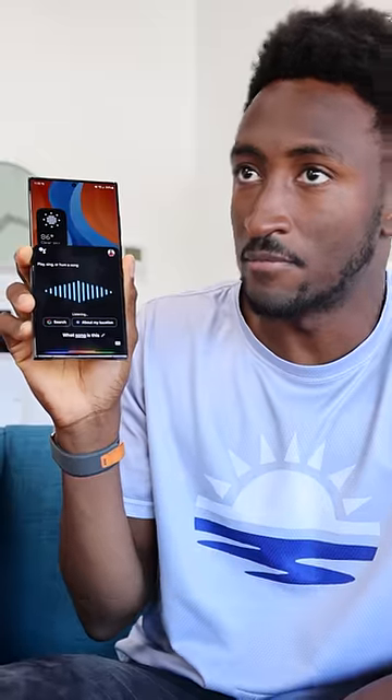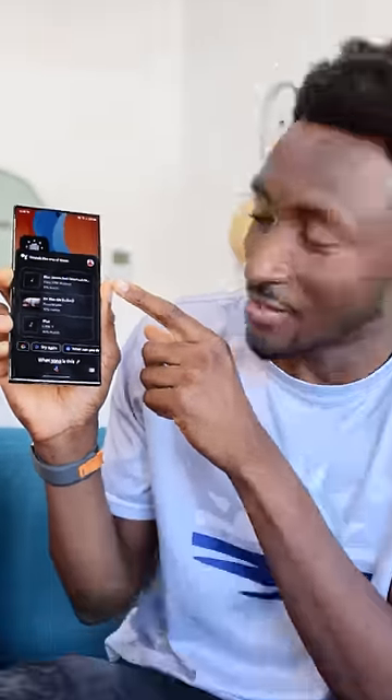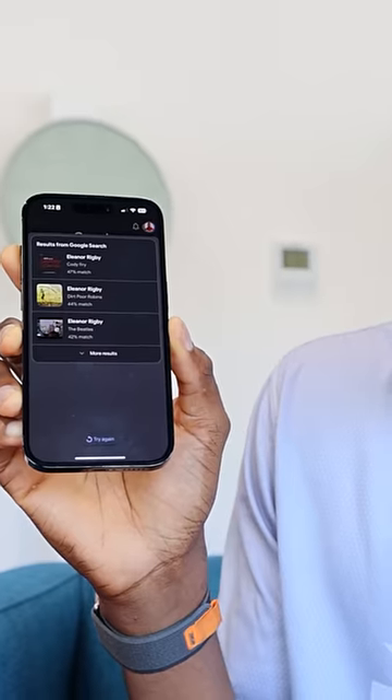"What song is this?" It gives me Blue Da Ba Dee, 11% match. Now it's funny — it works the exact same way on the iPhone, but it actually looks kind of cooler in the Google app for some reason. So you hit the mic: "What song is this?" — Eleanor Rigby, 47% match.